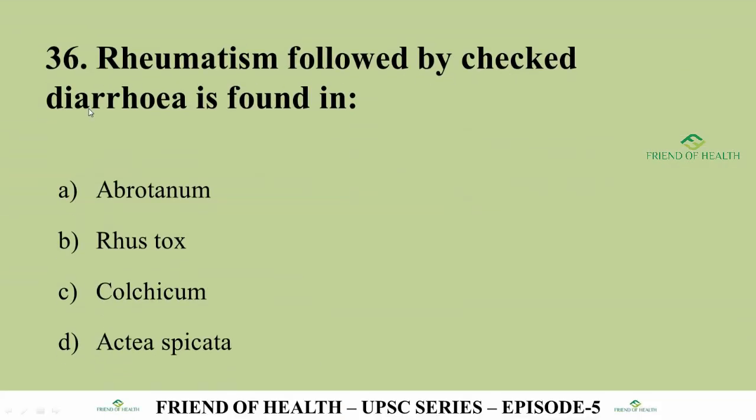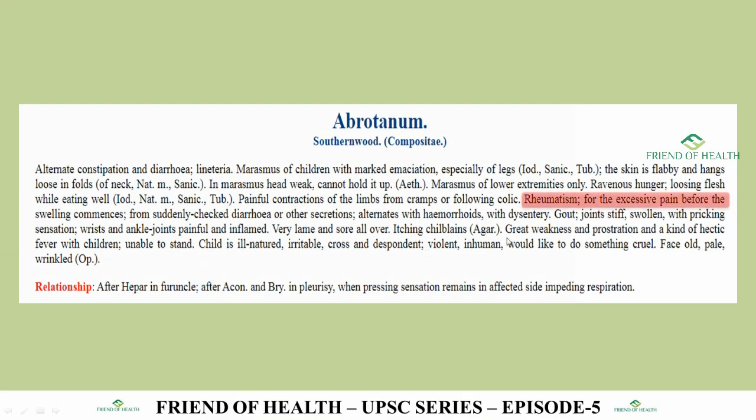Question 36: Rheumatism followed by checked diarrhea is found in the first remedy in Allen's Keynotes. The answer is Abrotanum (Southernwood) — the very first remedy in Allen's Keynotes. Key symptoms: rheumatism from suddenly checked diarrhea or other secretions, alternating with hemorrhoids or dysentery. Abrotanum's common name 'Southernwood' is repeatedly asked. Also important: symptoms after pleurisy, when a pressing sensation remains in the affected side impeding respiration.